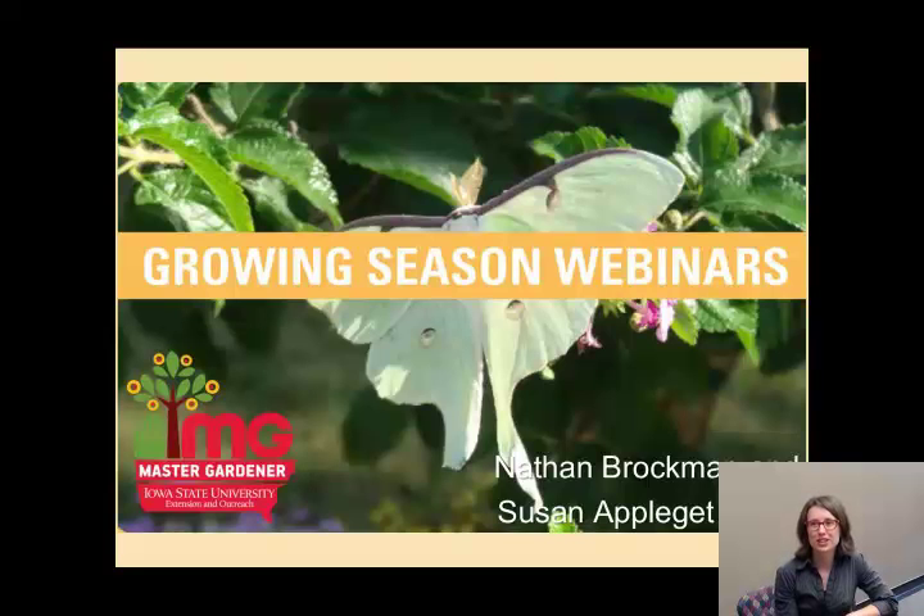Hello everyone. Welcome to the Growing Season webinars. This is the third and final webinar, and we've got with us Nathan Brockman and Susan Applegate Hurst. They're going to be presenting today about growing herbs and attracting pollinators.